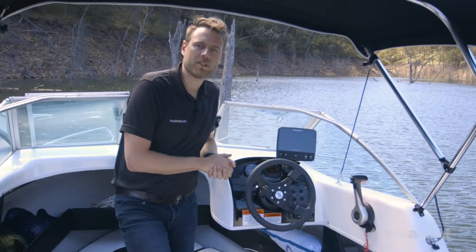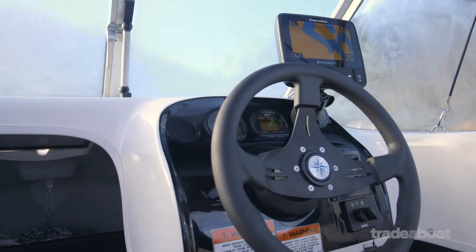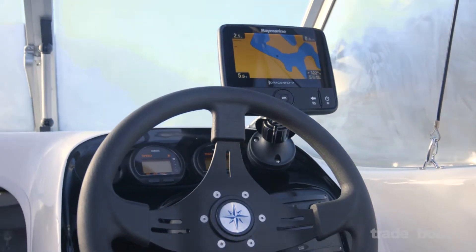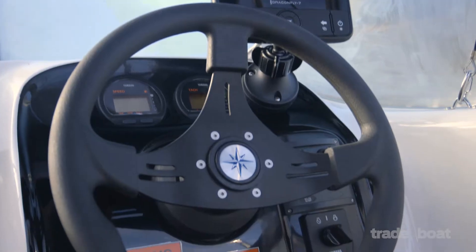The 1650's helm and dash is simple yet elegant. A really nice touch from the factory is the way there are mouldings in place for the gauges. You can top mount electronics like the Raymarine we have here, and we think you could fit anything up to around about a 10-inch unit. The throttle and wheel are a good height and easy to operate.